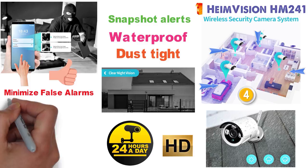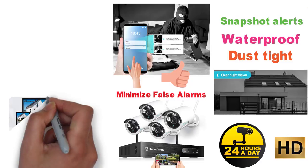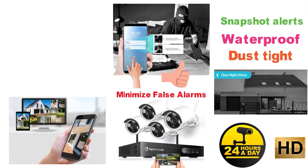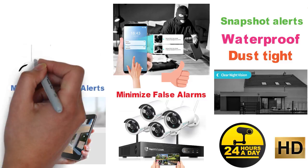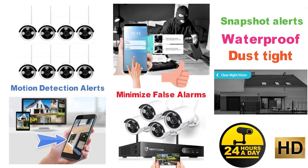Once you connect the NVR to your home router, you are able to download a free app called IP Pro onto your mobile device. From here you can monitor your cameras through the app and get motion detection alerts plus much more. Although the basic system comes with 4 cameras, you can expand this camera system to support 8 cameras total.